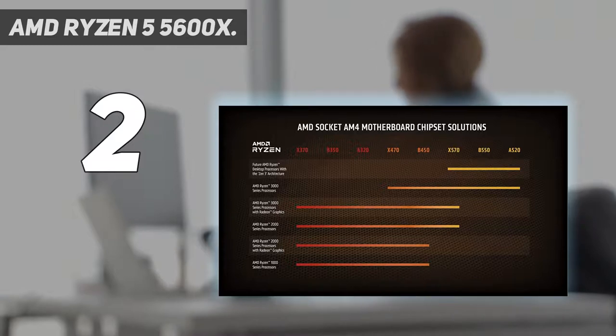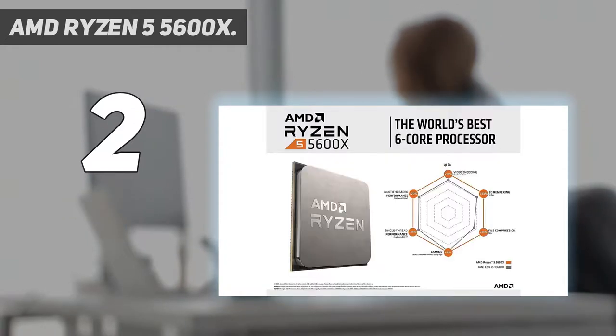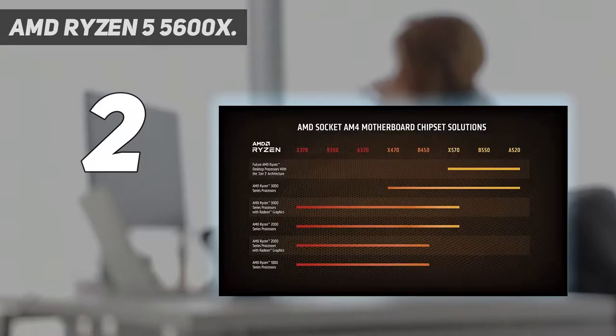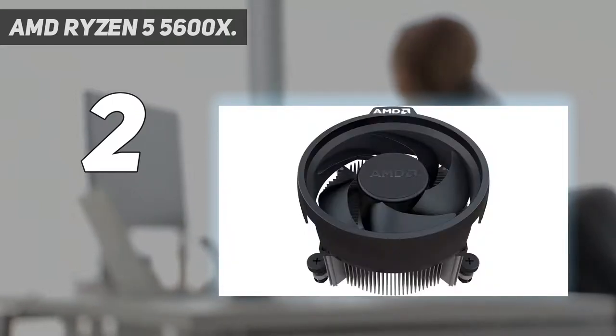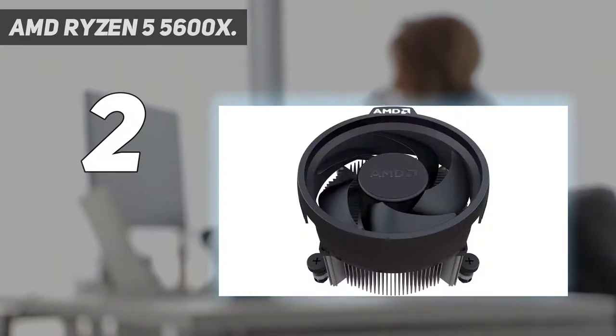The Ryzen 5 5600X has a 3.7GHz base and 4.6GHz boost clock, but with the right cooling and motherboard, you can expect higher short-term boosts. The chip also has a 65W TDP rating, meaning it runs exceptionally cool and quiet given its capabilities — the previous gen model was 95W. Existing AMD owners with a 500-series motherboard will find the 5600X drops right in, and you can also drop the chip into 400 and 300-series motherboards. AMD's AM4 motherboards are plentiful and relatively affordable, with the B-series lineup offering the best overall value for this class of chip.